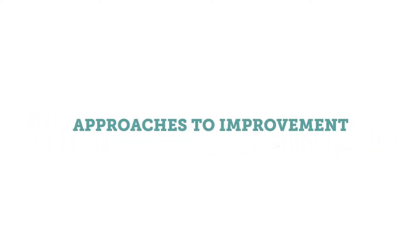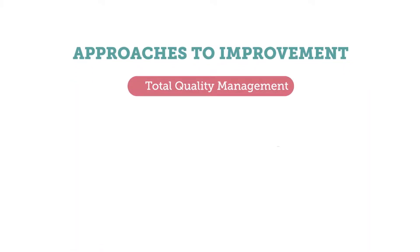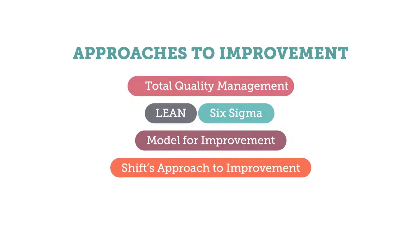Approaches to improvement have built on one another over time. Some examples include total quality management, lean Six Sigma, model for improvement, and SHIFT's approach to improvement. These approaches vary in their specifics, but at their core, they have four key elements in common.